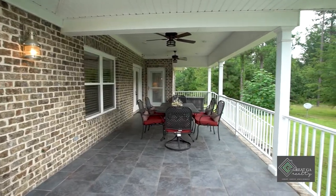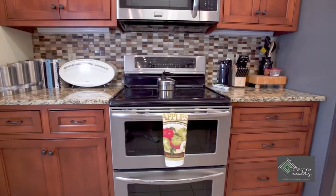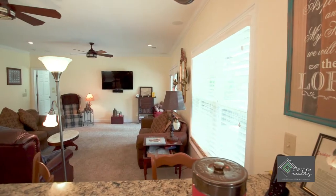No expense has been spared in this home, including crown molding, granite countertops, stainless steel appliances, tile floors, spray foam insulation, tiled showers, and many more custom features.